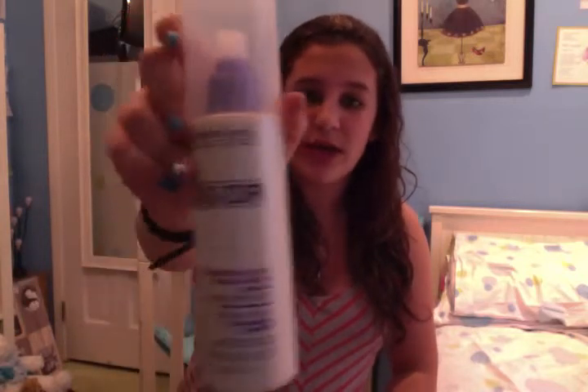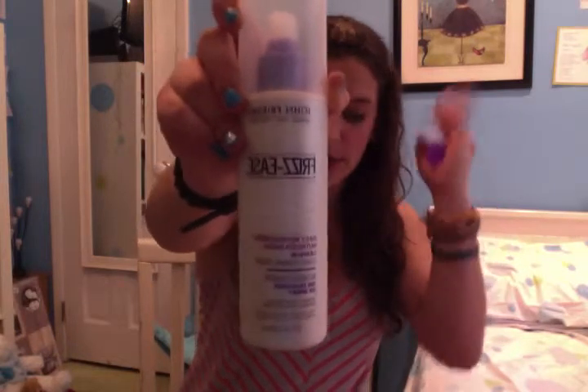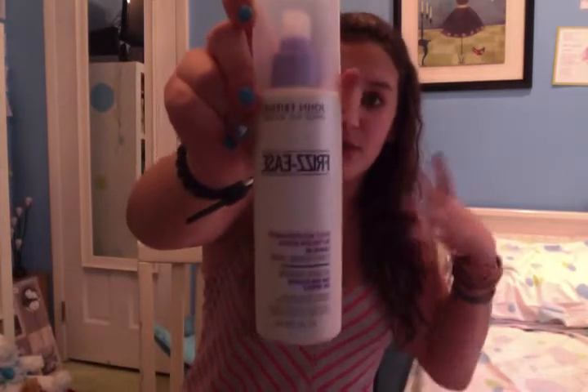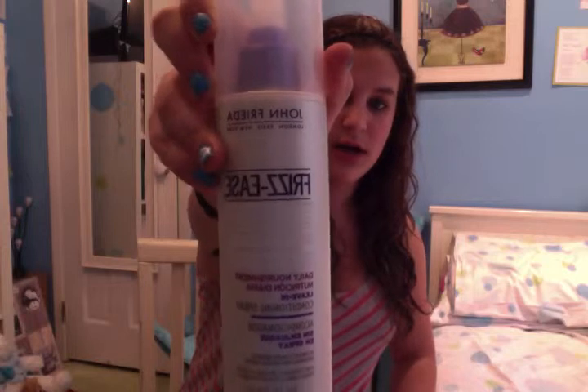The next two hair products are both from John Frieda Frizz Ease. The first one is a leave-in conditioner because I really needed one. It re-nourishes your hair — you just spray it on when you get out of the shower when your hair is damp, work it through with your hands. You don't see an outcome right away, but in a few weeks I'm sure I'll see a difference. It did feel a little better than usual when I get out of the shower. It's a good product.